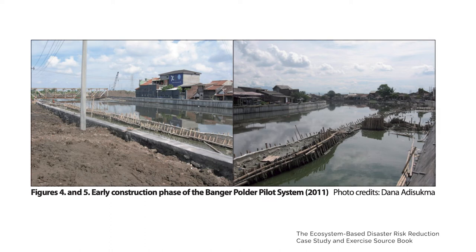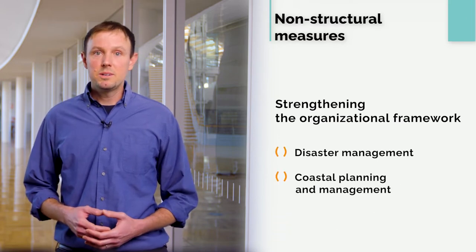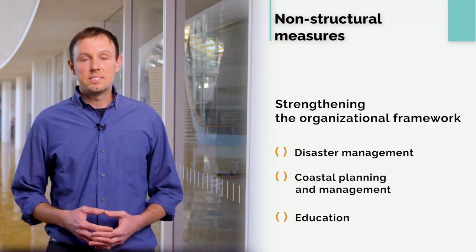Main structural measures include flood control in low-lying areas, embankment and drainage systems, shoreline reclamation, pumping stations, and polder facilities, mainly implemented by local and national government. Non-structural measures focus on strengthening the organizational framework for disaster management, coastal planning, and education, mainly implemented by local community groups and NGOs. However, flood management infrastructure alone is not sufficient. A recent study indicates that infrastructure solely controlling water flow is limited, and this is the context where nature-based solutions become relevant.